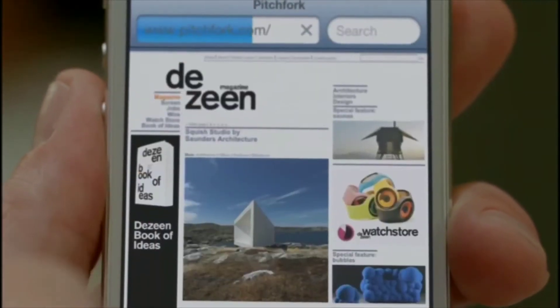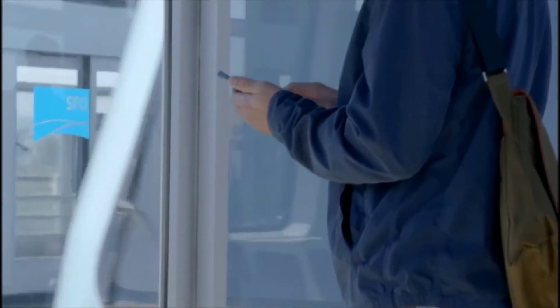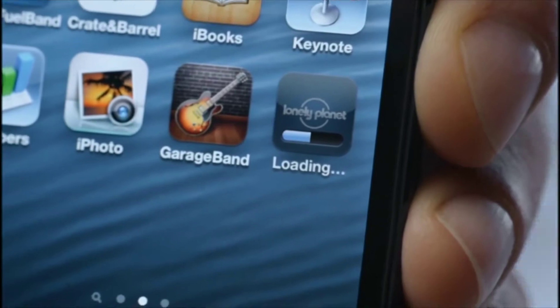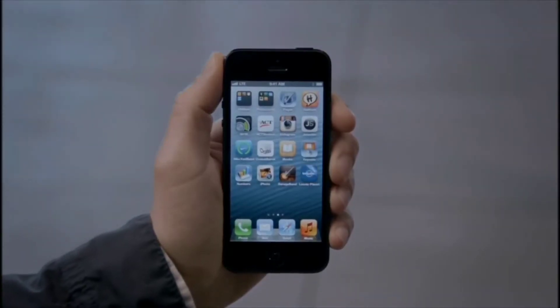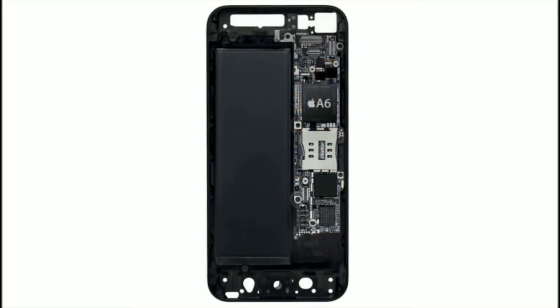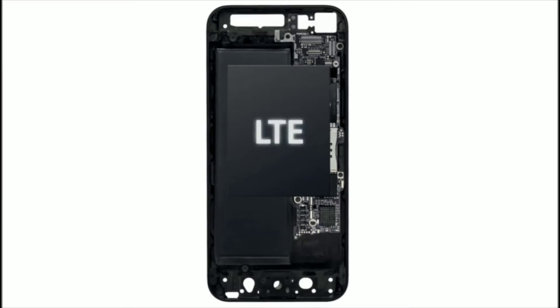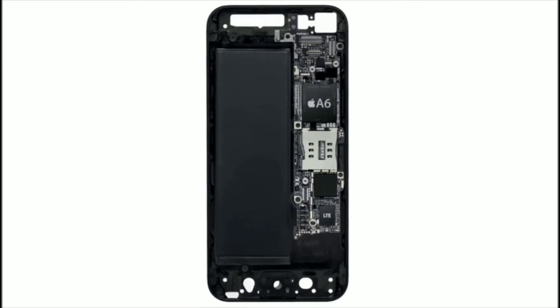You'll notice a big difference compared to previous network connectivity. In fact, LTE can actually be faster than the average Wi-Fi connection at home. The conventional approach of designing LTE into a world phone uses two chips. With the new iPhone, both voice and data technology are combined onto a single chip.